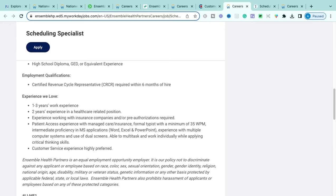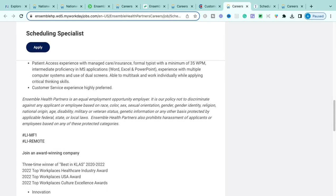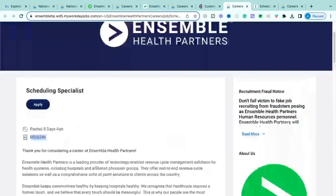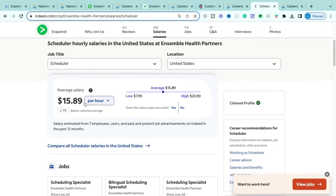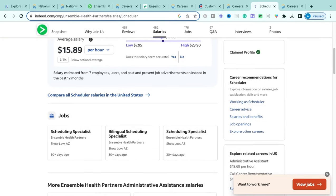You'll need to obtain the Certified Revenue Cycle Representative certificate within six months of being hired — the company provides training. Preferred experience includes one to three years of general work experience, two years in a healthcare-related position, experience working with insurance companies and pre-authorizations, typing at least 35 words per minute, and proficiency with Word, Excel, and PowerPoint. Pay ranges from approximately $15.89 per hour on the entry-level end up to about $23.90 per hour — a solid starting point for remote entry-level workers.